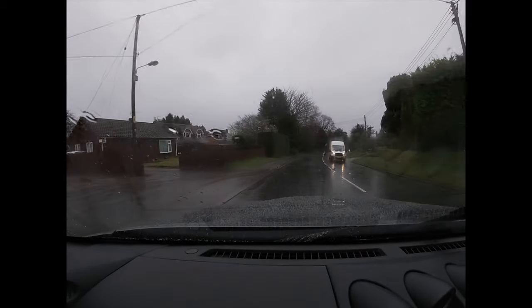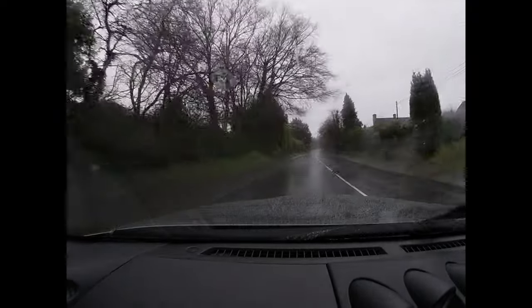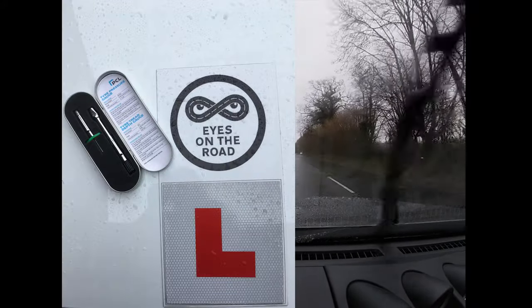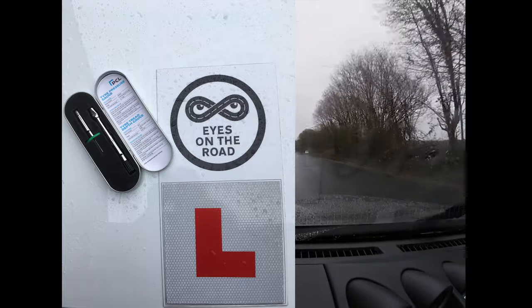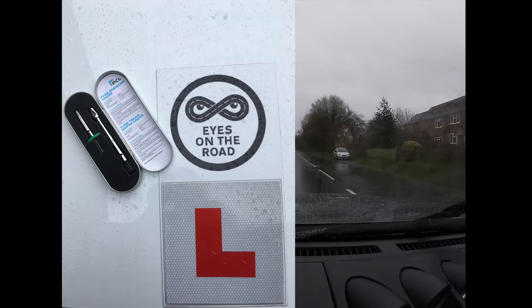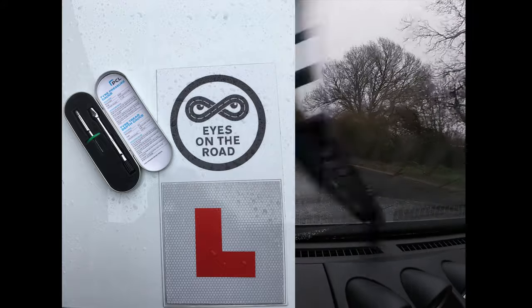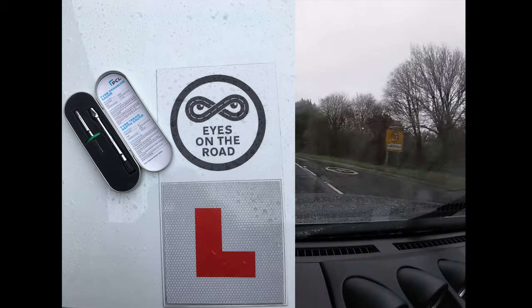The other factor that becomes very important in these conditions is obviously your tyres. The legal minimum tread depth is 1.6 millimetres across the centre, three quarters of the tread around its full circumference. Most motoring and road safety organisations will tell you that three millimetres is really the absolute safe minimum. So there's a difference between what is the legal minimum and what is safe.